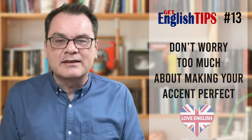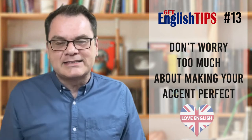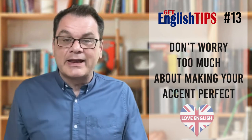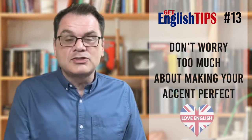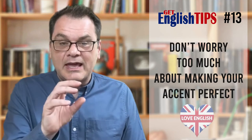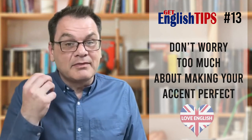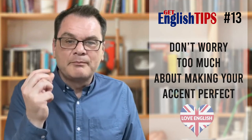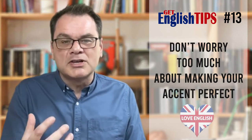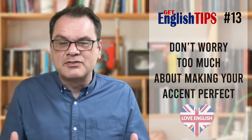So, Get English Tips number 13: don't be ashamed of your accent. Don't be ashamed of it. Your accent is really important — it helps make you an individual, and it helps people remember you. If you really want to learn an accent, find a radio station from that specific area of the UK, or America, or Australia, and listen and pick up the little bits of vocabulary they are using. That way, you can probably begin to sound much more native than if you try to go for a generic British accent, which doesn't really exist.